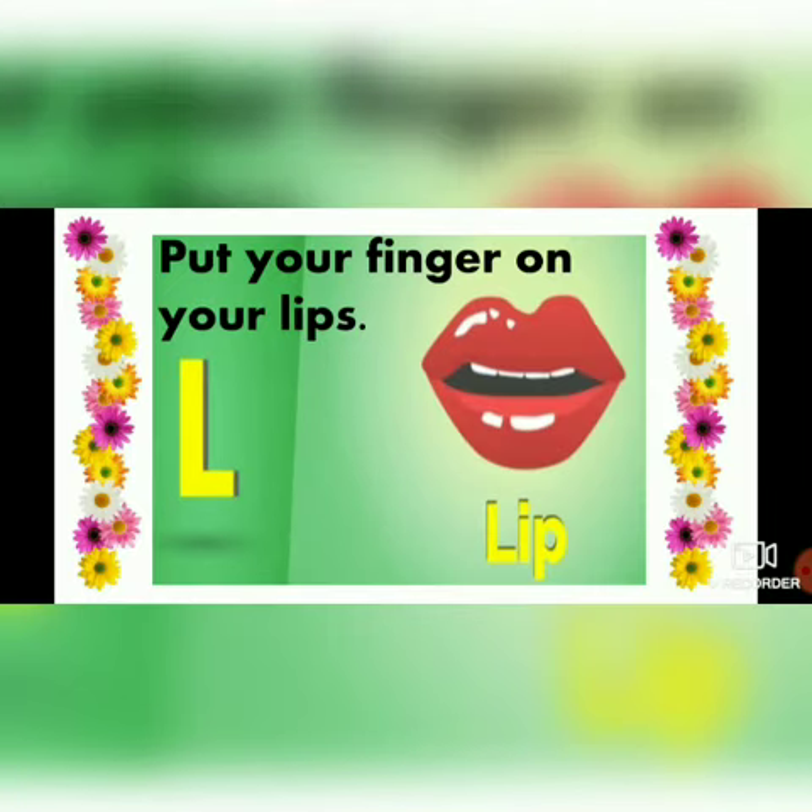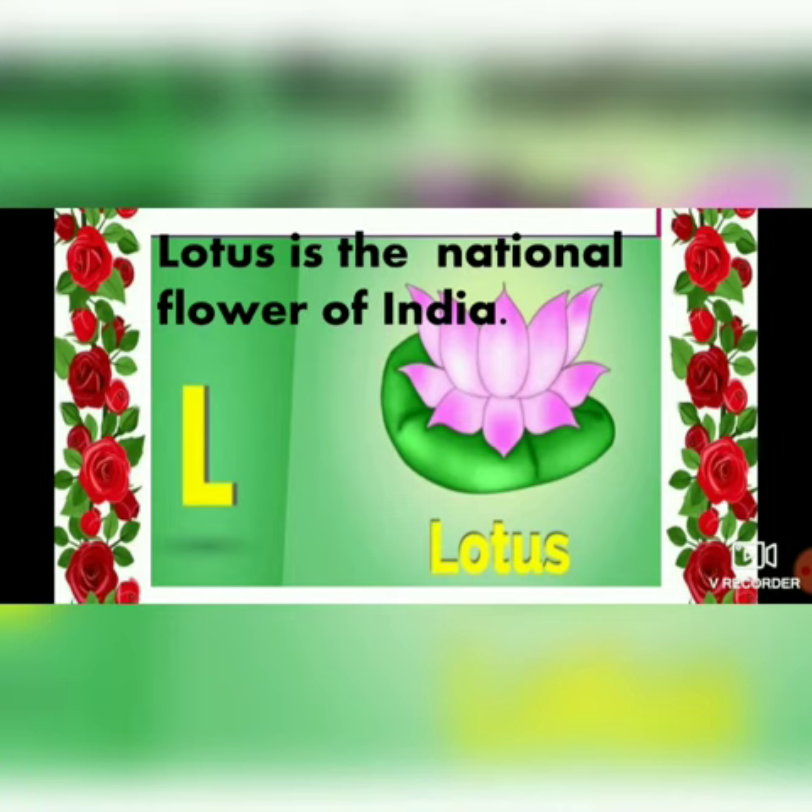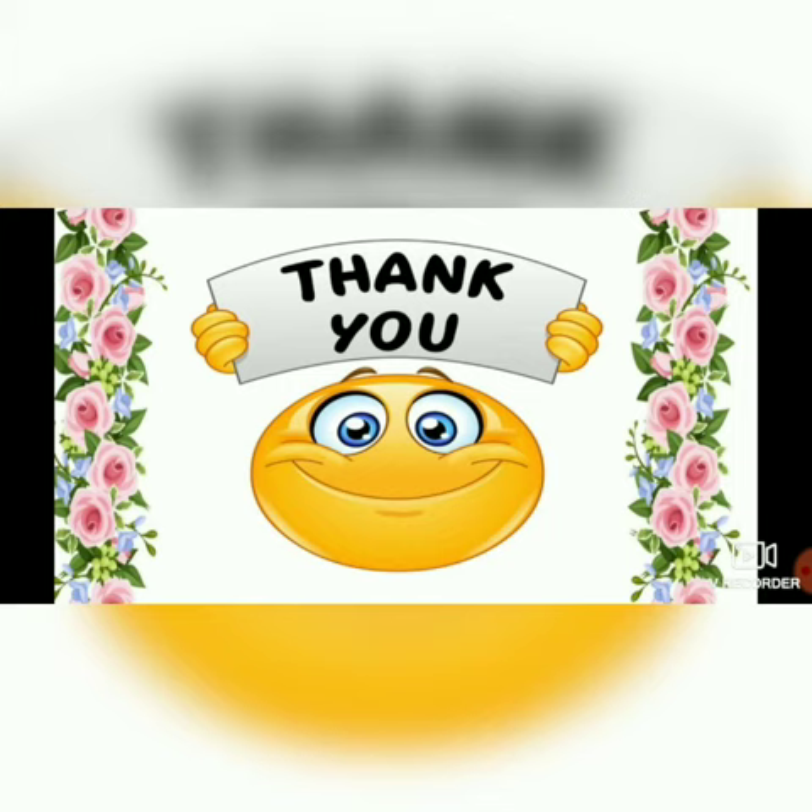L - lip. Put your fingers on your lips. L - lotus. The lotus is the national flower of India. Thank you and have a nice day.